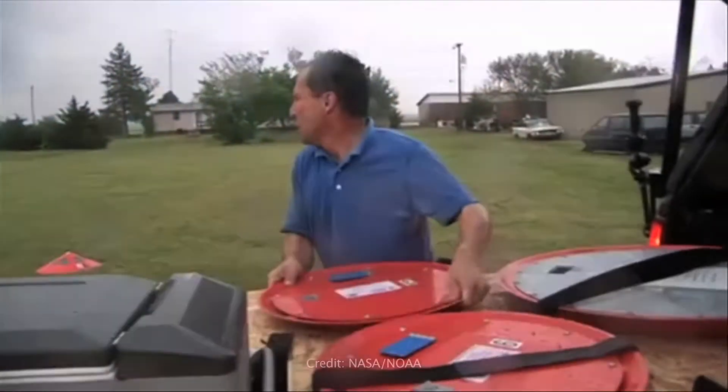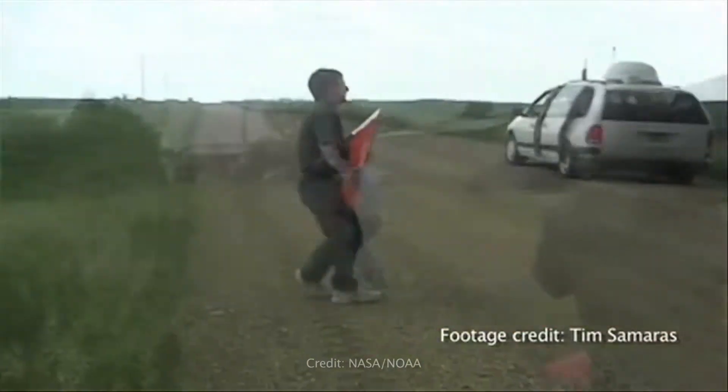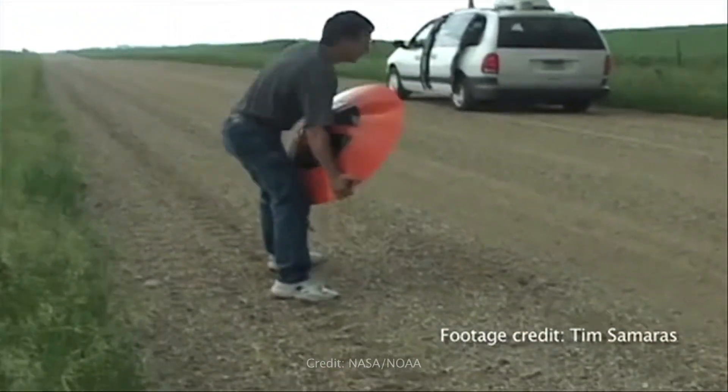Since I was a kid, I've always been interested in storms. As an engineer, I try to understand how things work, so I actually built and designed a device to measure the weather basically on the inside of a tornado.